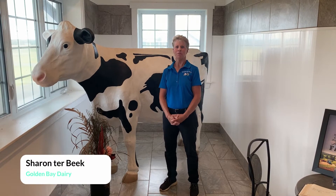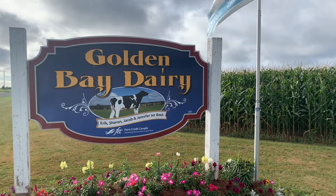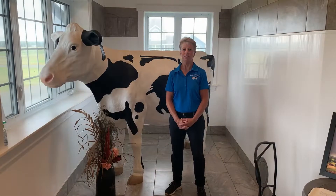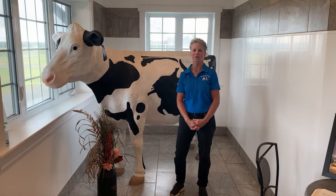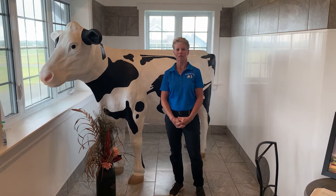Welcome to Golden Bay Dairy, St. Peter's Bay, PEI. This is a family-run operation. We've been farming here for 23 years, and we expanded four years ago and built a new wool structure barn with two lady robots. And we're currently milking 116 cows.